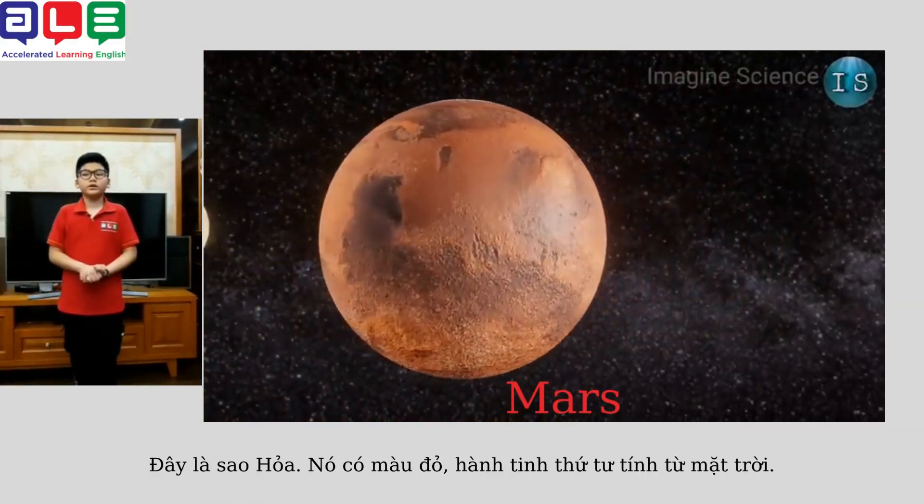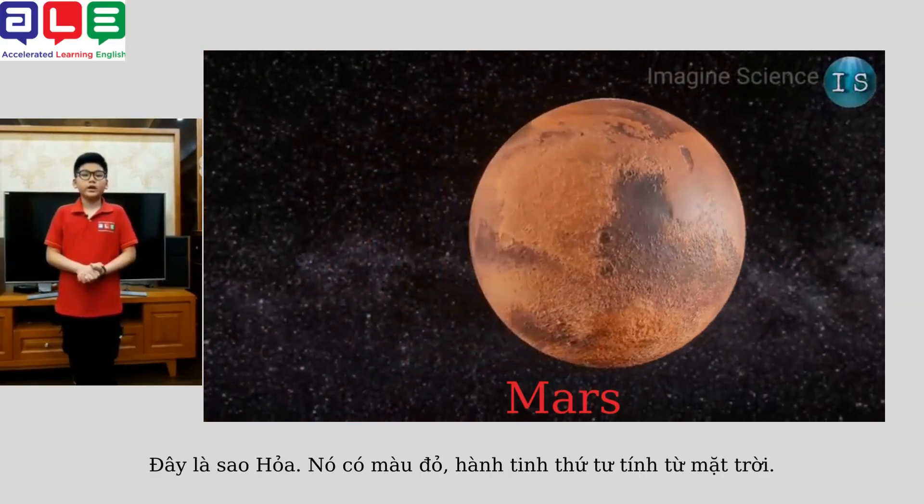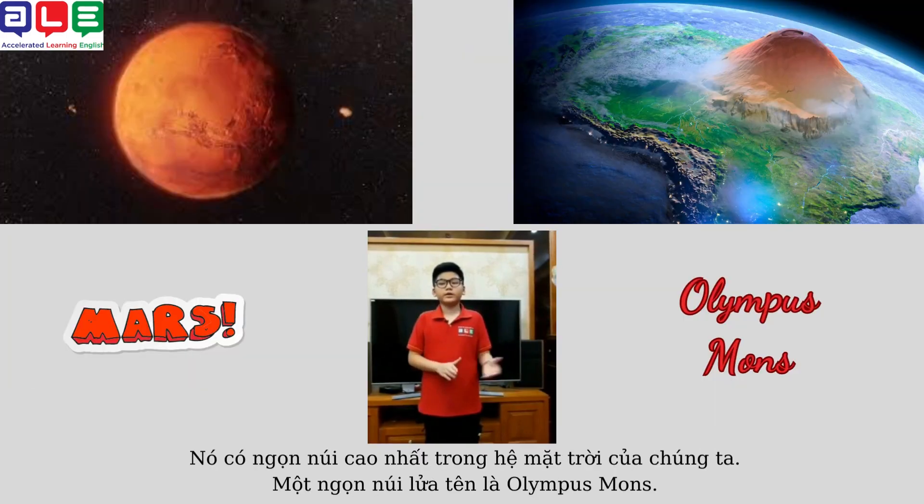This is Mars. It's red in color. The fourth planet from the sun. It has the highest mountain in our solar system — a volcano named Olympus Mons.